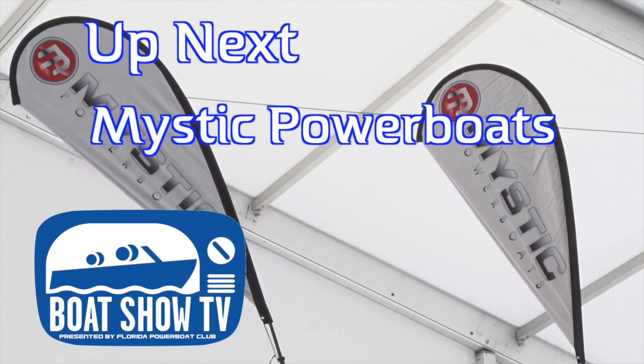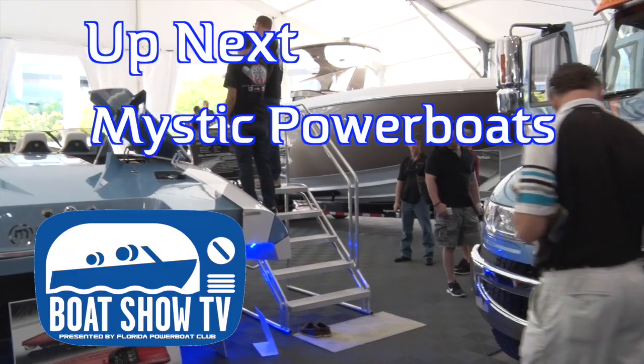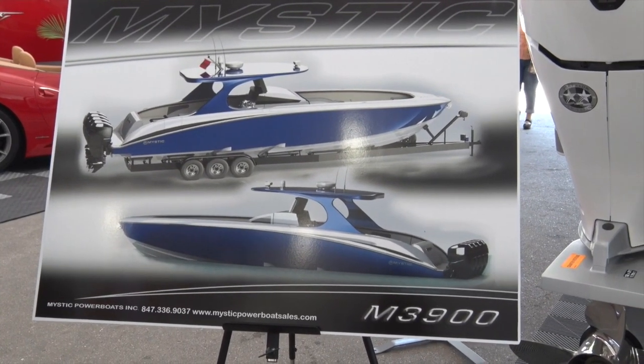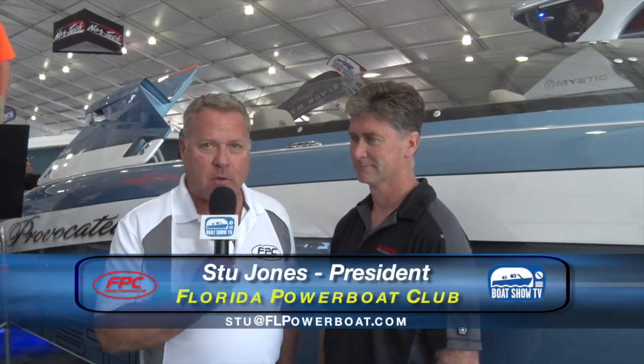Welcome back to Boat Show TV as we continue our visit to the Progressive Insurance Miami International Boat Show at Mystic Power Boats, who introduced two prototype models of their new luxury center console boat. We had to stop by and say hi to John Kosker at Mystic Power Boats.